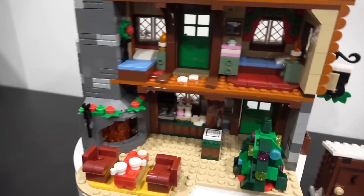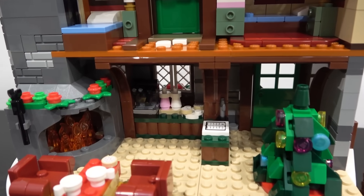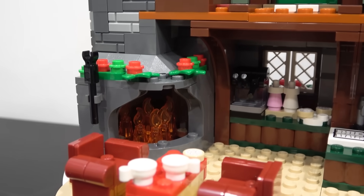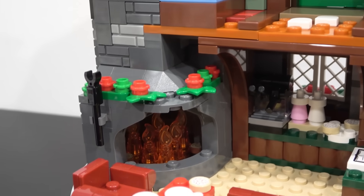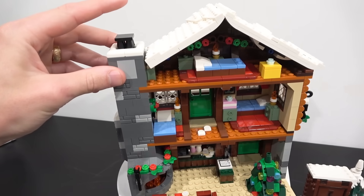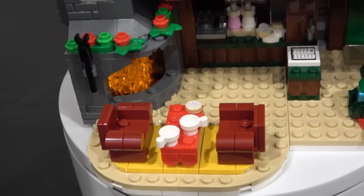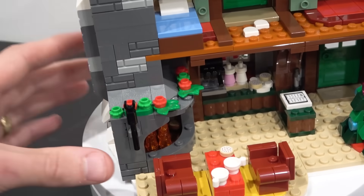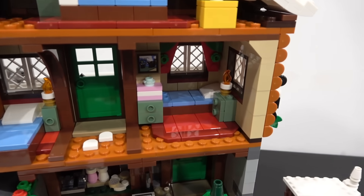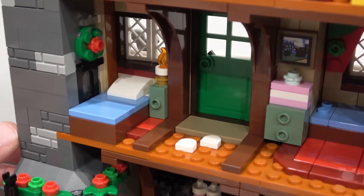On the ground floor we've got the Christmas tree — now decorated after being chopped down and hauled in with the snowmobile — plus some sweets, a coffee machine, and a massive fireplace. This fireplace has real depth and it can actually be lit up with a light brick, activated by pushing down on the top of the chimney. I'd love to be sitting in one of those chairs having coffee by that blazing fire. You also get a poker stick and more decorations around the top of it.